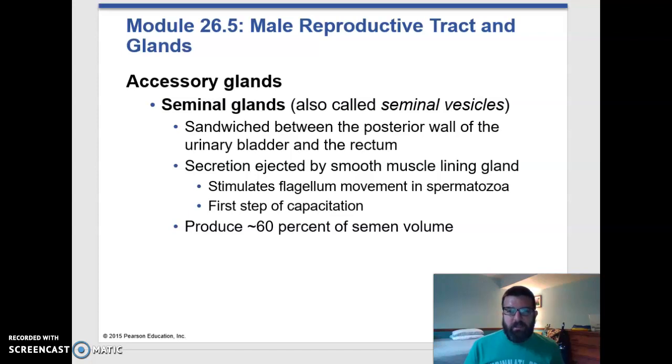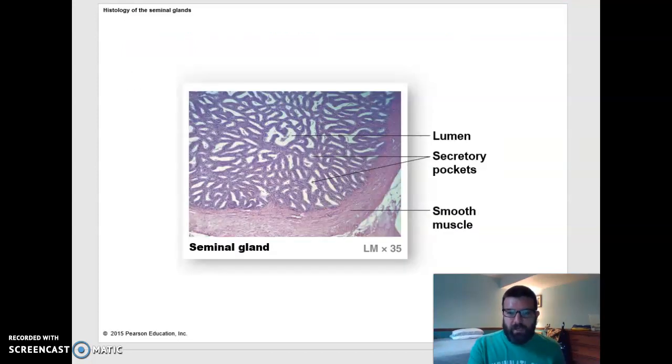And there are a lot of things in that secretion, but a huge part of it is sugars that are there for energy to keep the sperm going. The sperm are not packing their own energy — it has to come along with them in the semen — and also some alkaline solutions so that the sperm don't get too acidic. And this is what that looks like. These are all secretory epithelial cells.